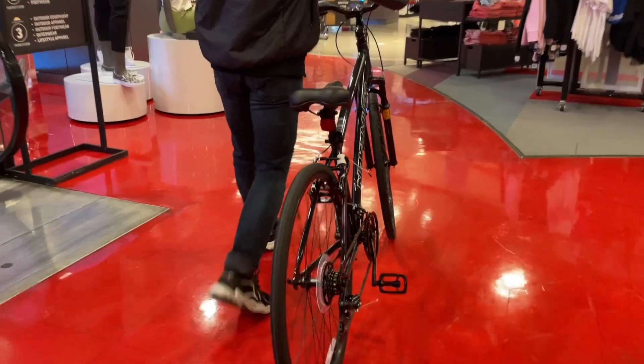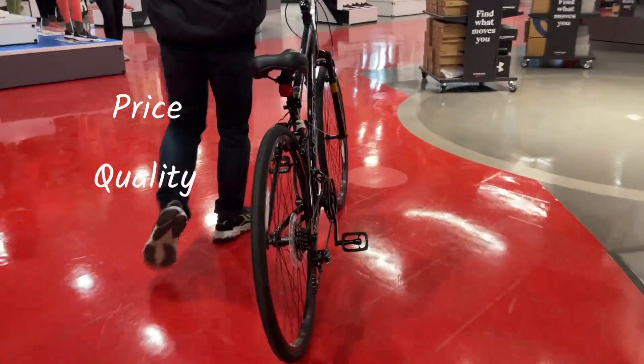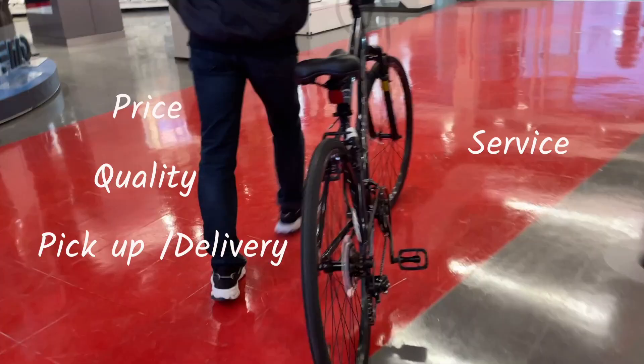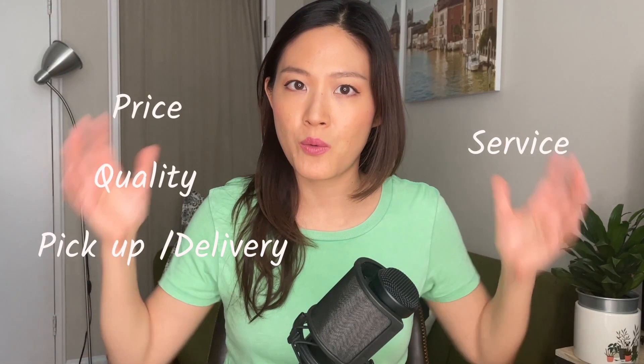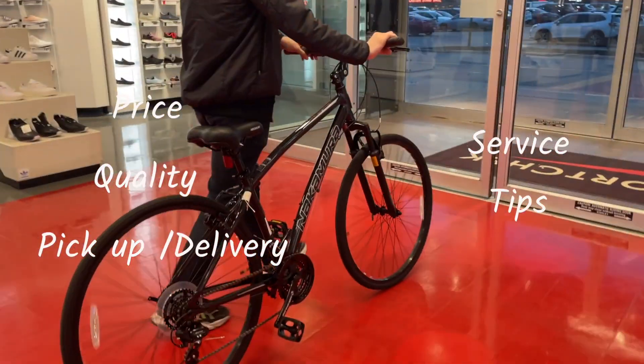Hi guys and welcome back to my channel Living in Canada. In today's video, I want to share my experience of buying new bicycles at SportCheck. I'll talk about the price, the quality, the pickup and delivery process, the service, and since the delivery gave me quite a headache, I'll also give you some tips for how you can avoid that.